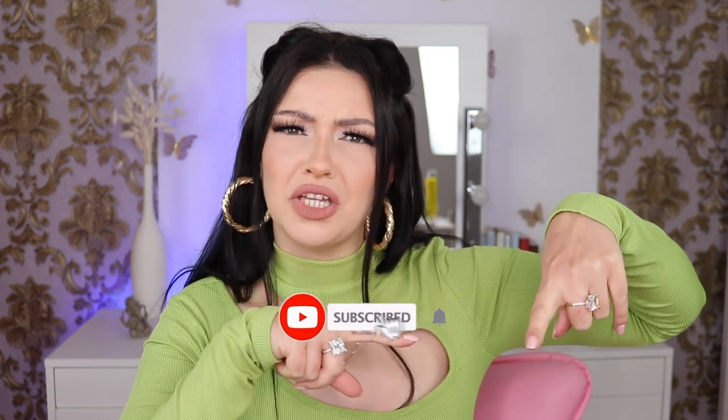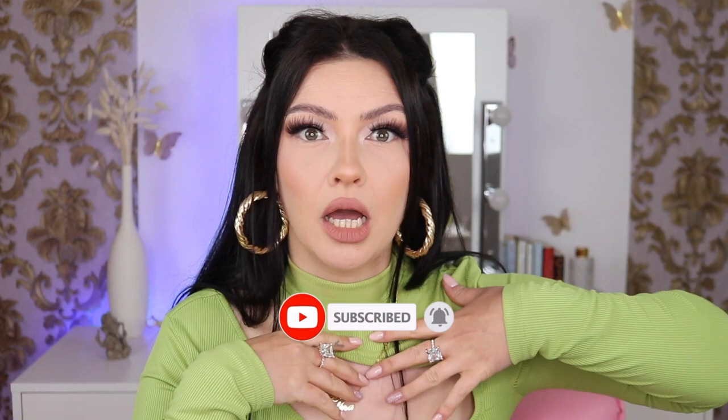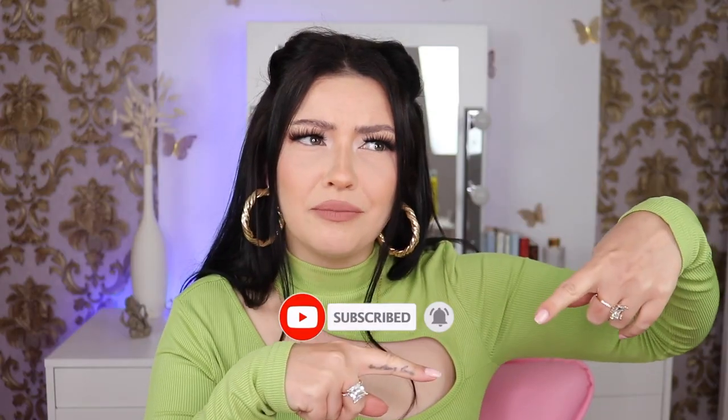Before we jump into the video, please subscribe and ring the bell — push that red button, activate all the notifications so you can get notified every single time I post a new video.